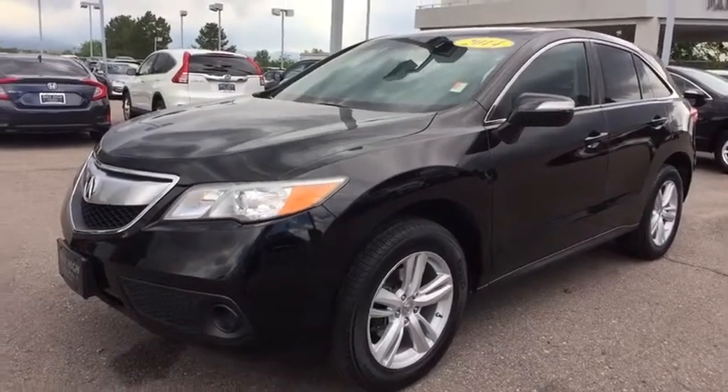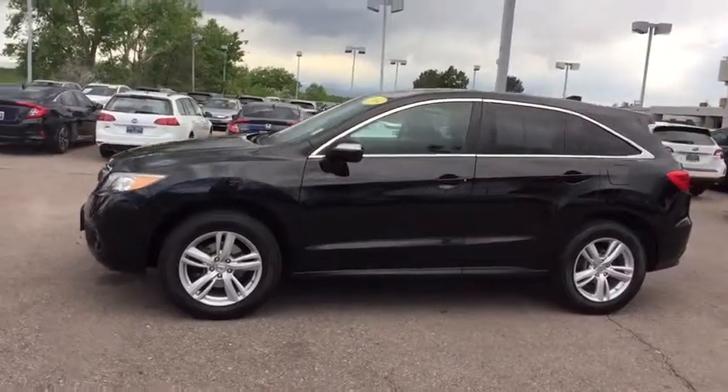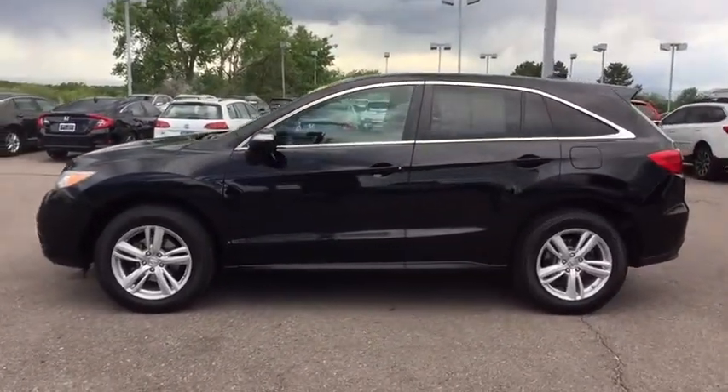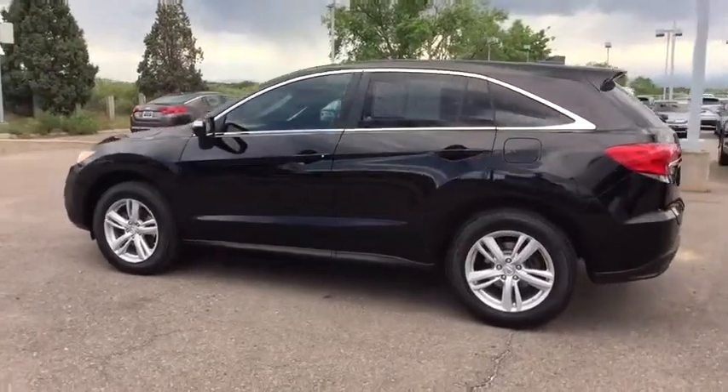Come test drive the 2014 Acura RDX. Viewed as Acura's answer to BMW's sporty X3, the RDX offers a stylish interior, plenty of sport, and a nice amount of utility.